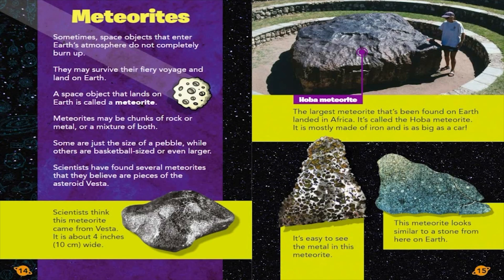Meteorites. Sometimes, space objects that enter Earth's atmosphere do not completely burn up. They may survive their fiery voyage and land on Earth. A space object that lands on Earth is called a meteorite. Meteorites may be chunks of rock or metal, or a mixture of both. Some are just the size of a pebble, while others are basketball-sized or even larger.